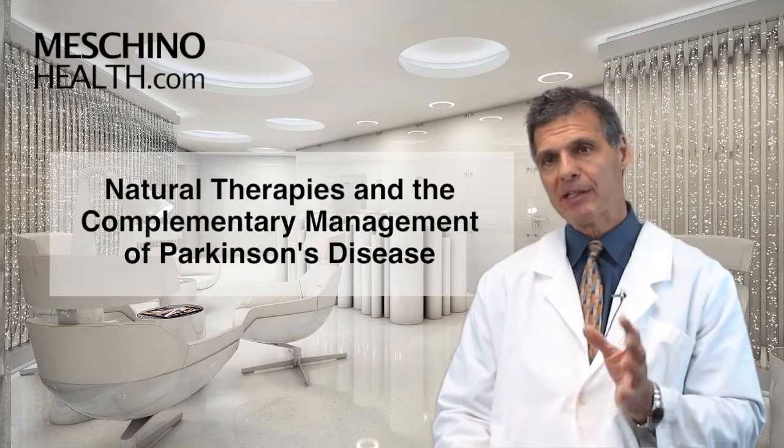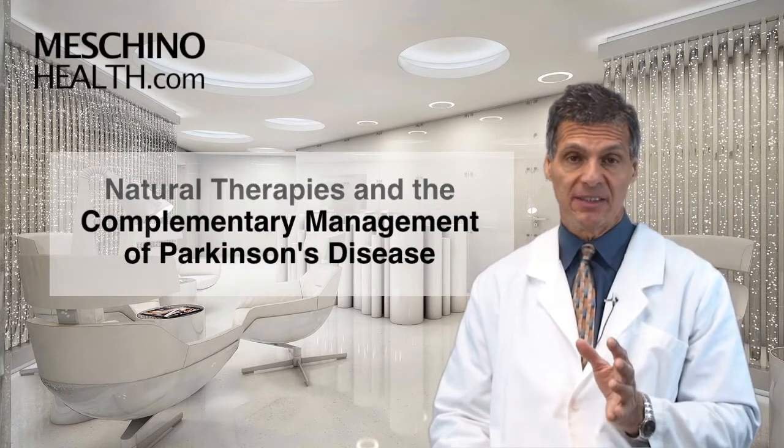Natural therapies in the complementary management of Parkinson's disease. Hi, I'm Dr. James Machino.